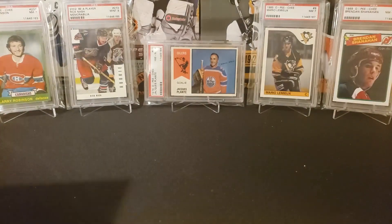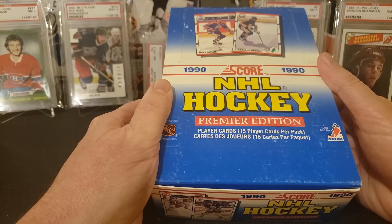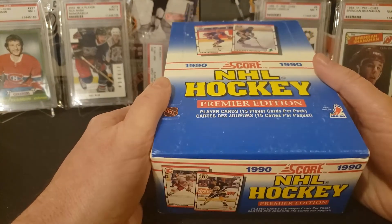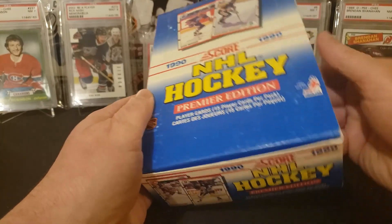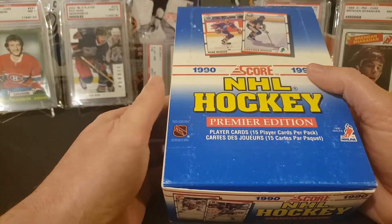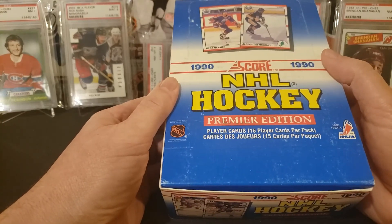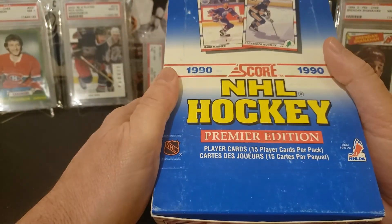I do have some of the dreaded Score hockey cards here as well that I might open. There's not a lot in here. I mean, could find that rare Lindros card I suppose, but it might be fun to open them up at some point.